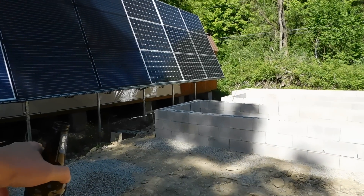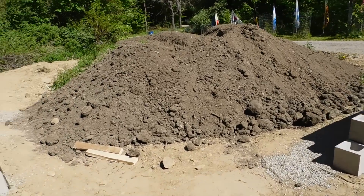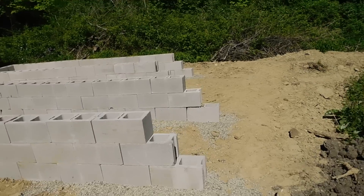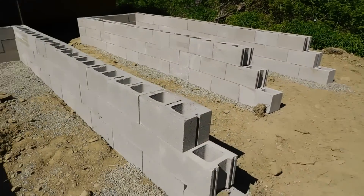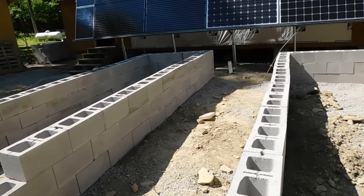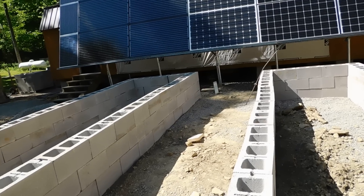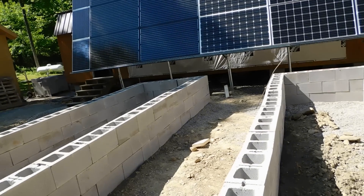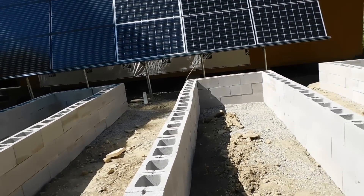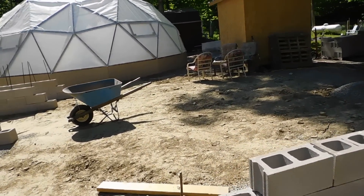I just threw a couple more wheelbarrows of gravel, and we made two more beds today. I want you to look at the ground here — it's very uneven and trying to get these squared away in a way that's going to work has been very, very difficult. Not a whole lot of fun, but we're getting there. We got five beds made now and we have two more to go. Mike and Becky are coming back out tomorrow.